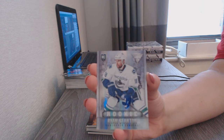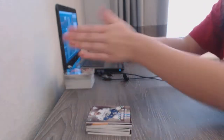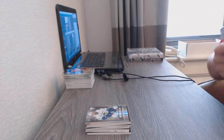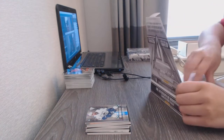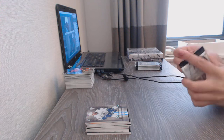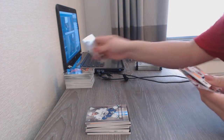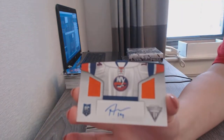A rookie card numbered to 18 of Ryan Stanton for the Vancouver Canucks — nice, low-numbered rookie. All right, two boxes left. Don't forget about those other awesome deals we have up today, guys — some really cheap breaks of products we haven't seen in a while, super cheap, so it's worth getting in on them. We've got a dual jersey auto numbered to 50 for the New York Islanders, Thomas Hickey.